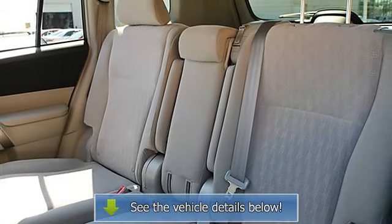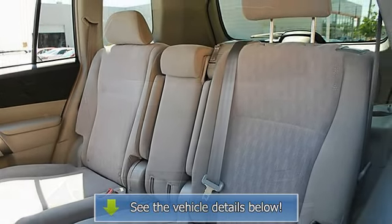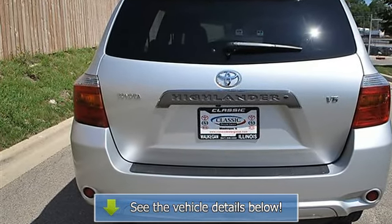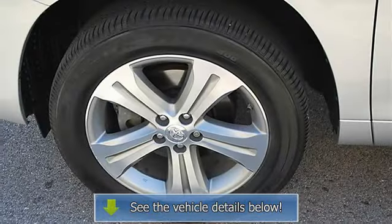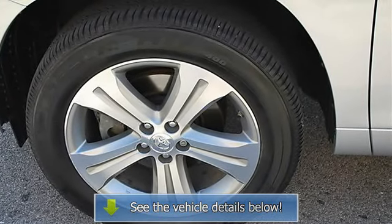Power Windows, Power Door Locks, Cruise Control, Keyless Entry, A/C Rear Defrost, AM-FM Stereo, CD Changer, CD Player, MP3 Player, Auxiliary Audio Input, Auxiliary Power Outlet, Front Reading Lamps.